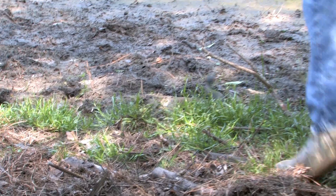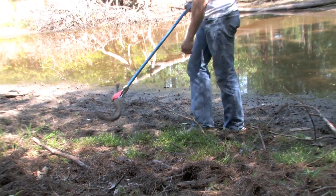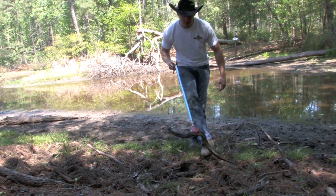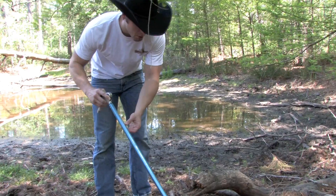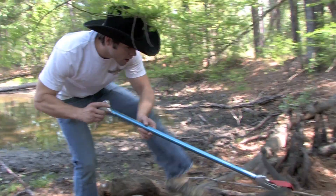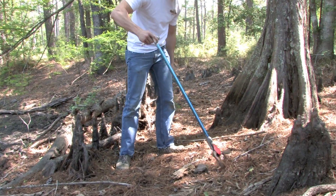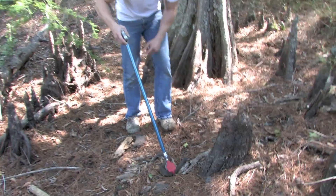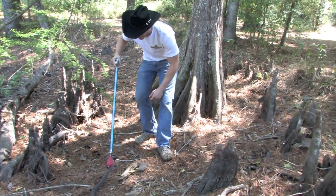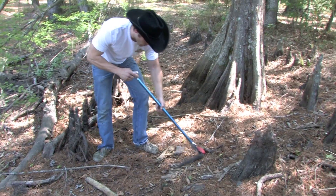Look at this big old boy right here! I'm using these snake tongs to pin this guy, holding them ever so slightly. You don't want to put too much pressure on them — keep good pressure to keep them from moving, but not enough to hurt the snake. This is the venomous cottonmouth, also called the water moccasin.